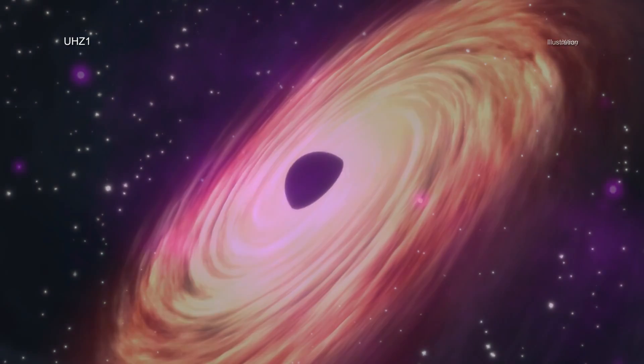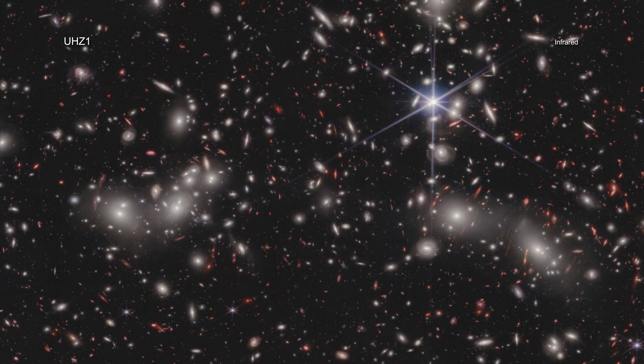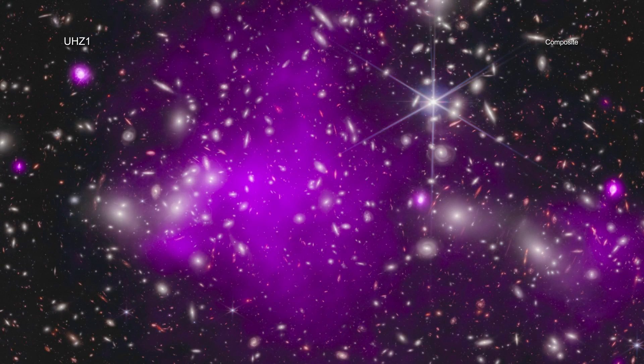By combining data from Chandra and Webb, a team of researchers was able to find the telltale signature of a growing black hole just 470 million years after the Big Bang.